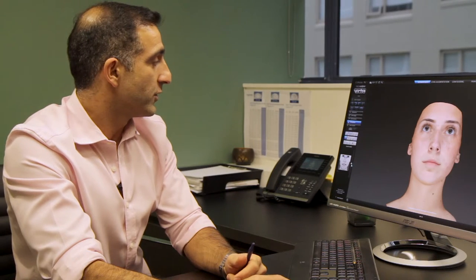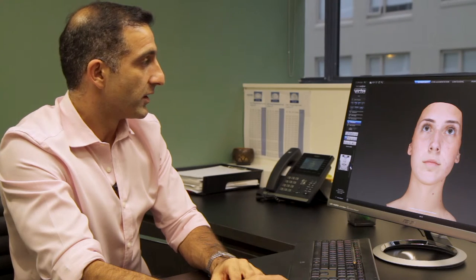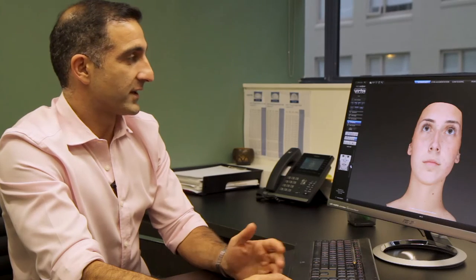From the front-on view, the view that they see quite often, they say quite commonly, I don't like my broad tip and I don't like the width of my nose. So I show them what they will look like afterwards with a little bit of tip work. This is a fantastic communication tool.